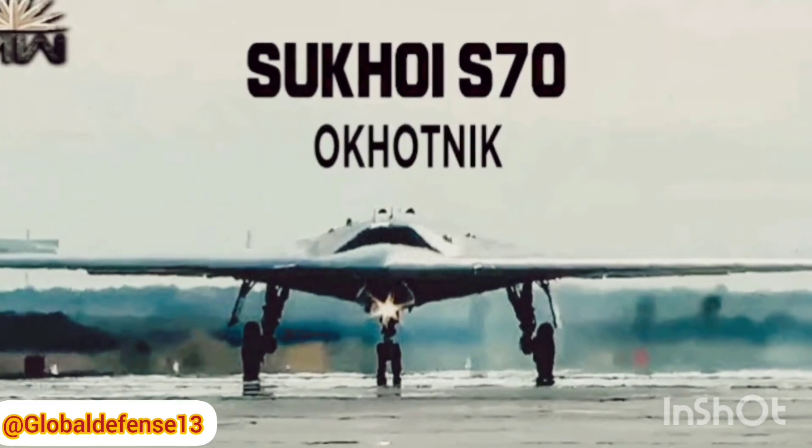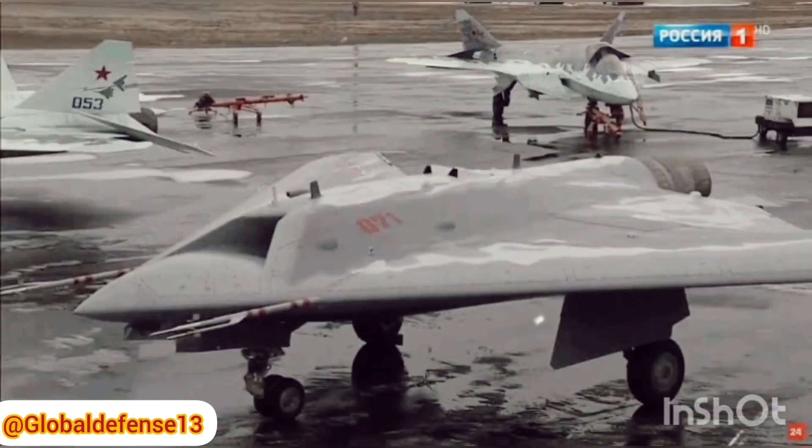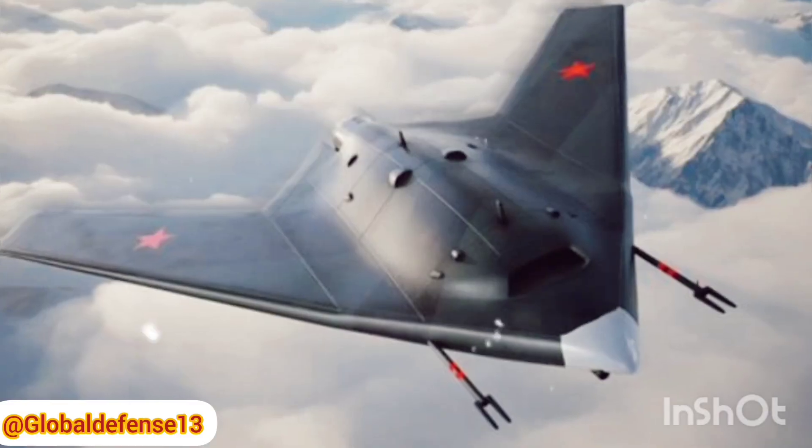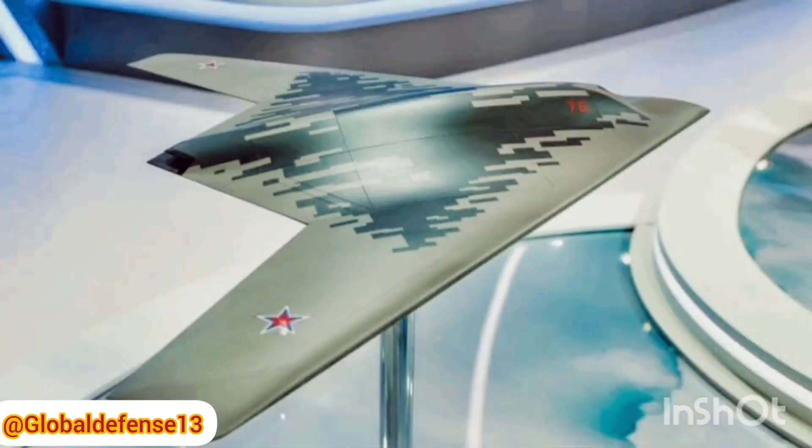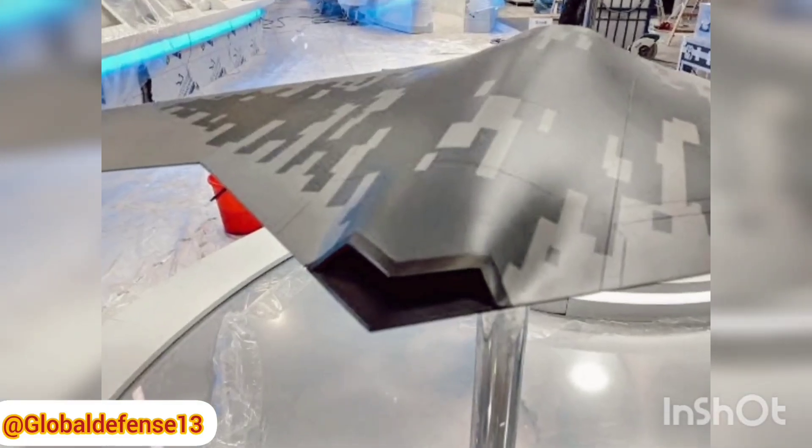The S-70 Okhotnik-B was developed as a prototype stealth combat drone intended to operate in conjunction with Russia's new Su-57 Felon fighter jet. However, when the drone malfunctioned, the Su-57 was ordered to destroy it, leading to a cascading series of events that have exposed potential weaknesses in Russia's defense capabilities.